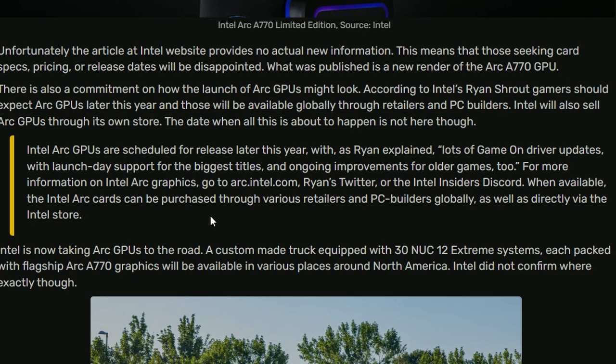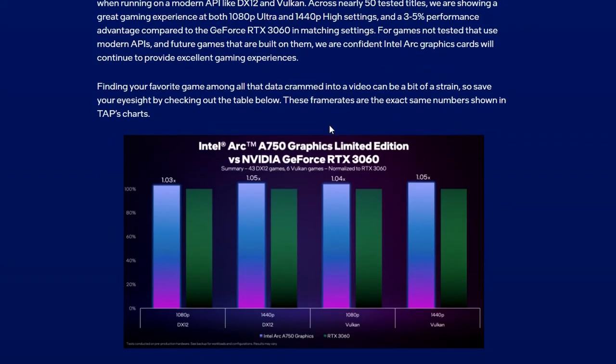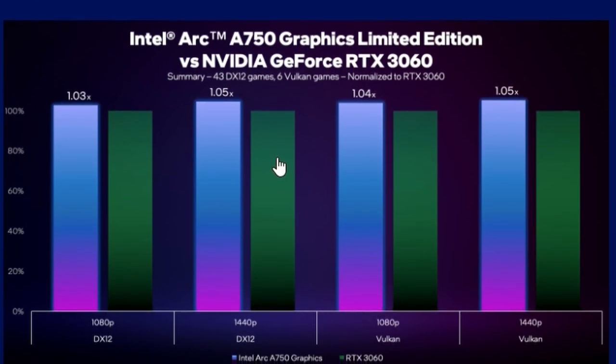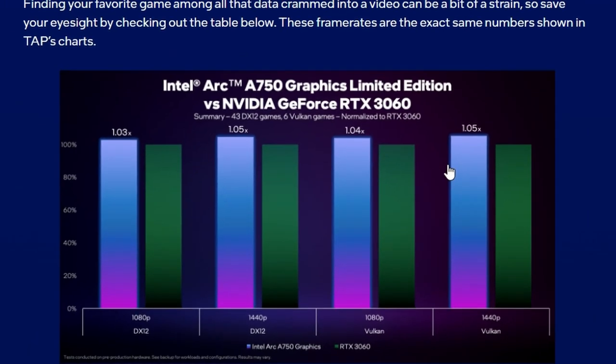Intel Arc A750's first-party benchmark has been done across nearly 50 games in DX12 and Vulkan. Compared to the RTX 3060, it's 1.03x faster at 1080p on average, 1.05x faster at 1440p, 1.04x faster in Vulkan 1080p, and 1.05x faster in Vulkan 1440p.